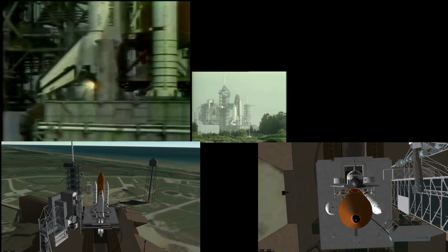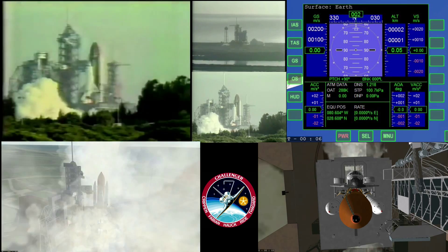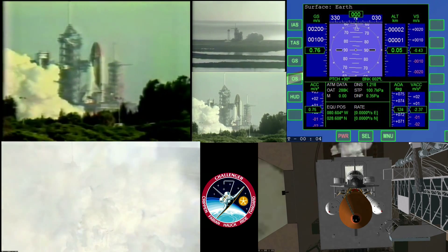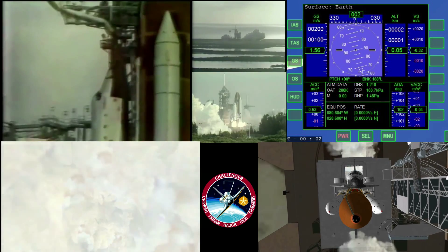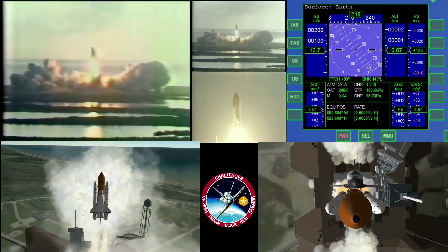T minus 10, 9, 8, 7, 6. We go for main engine start. We have main engine start. We have main engine start and ignition and liftoff. Liftoff of STS-7 — America's first woman astronaut.